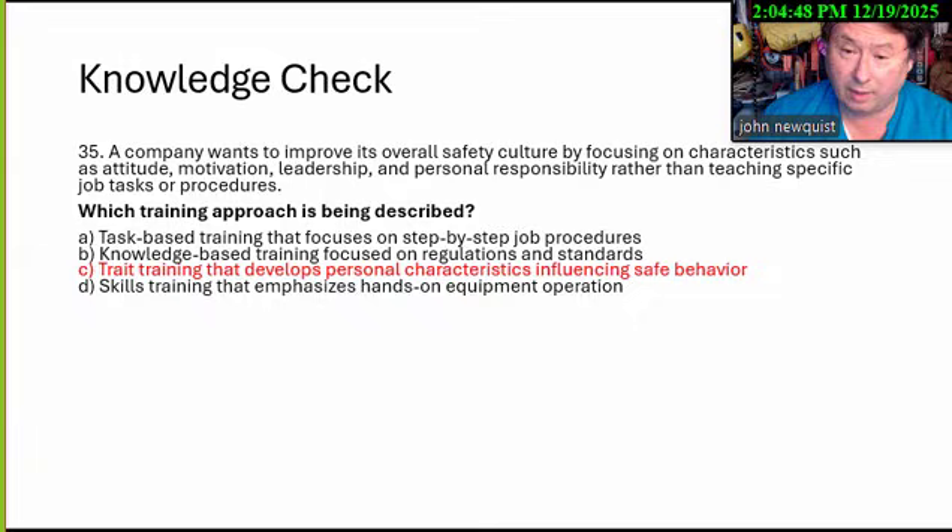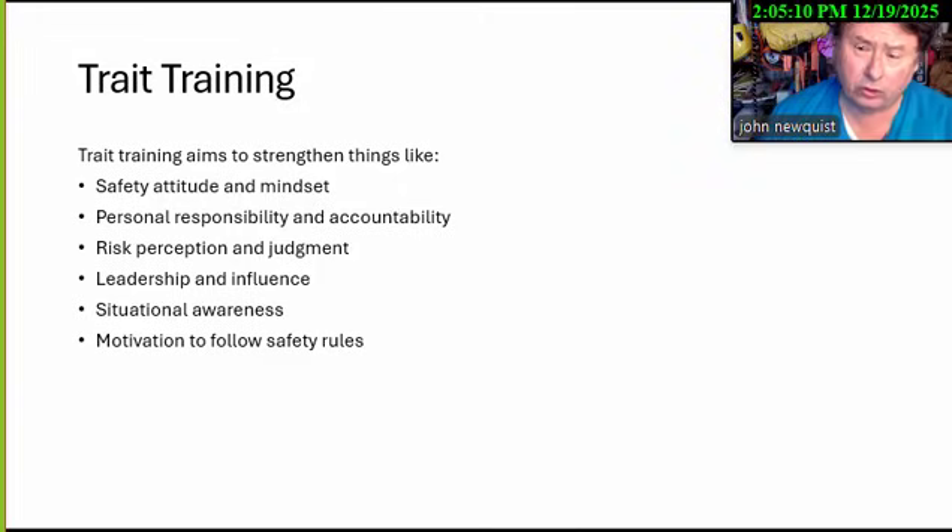This topic and other non-task safety subjects are starting to come up on the test frequently. You may be given a choice between behavior-based observation, situational leadership, and trait training — you have to know all of them. With trait training, we're trying to get people to have the right mindset for safety: coaching, accountability, responsibility, what they consider a hazard, auditing, site surveys, acceptable versus unacceptable risks, and situational awareness for managers and first-level supervisors.